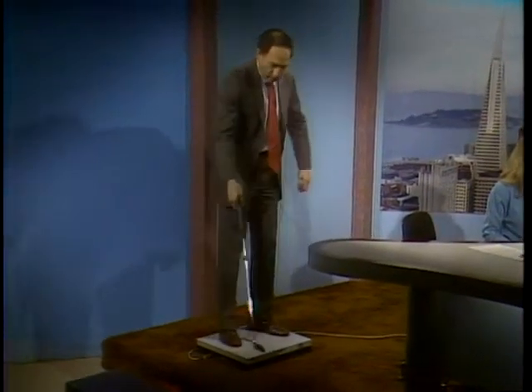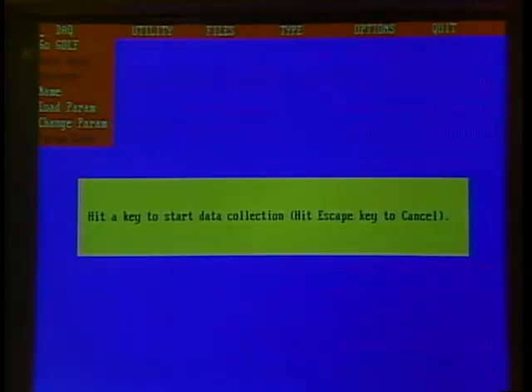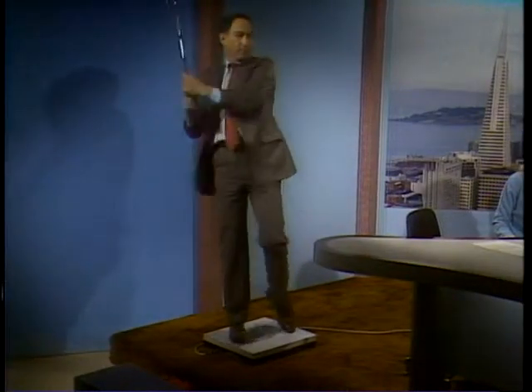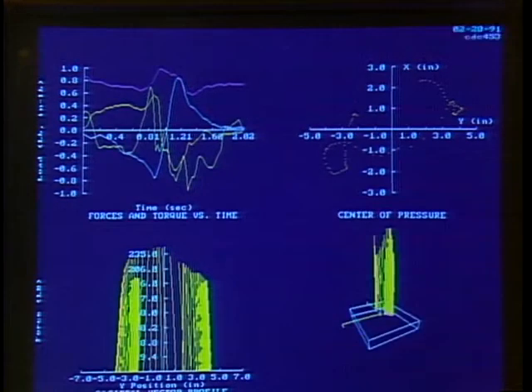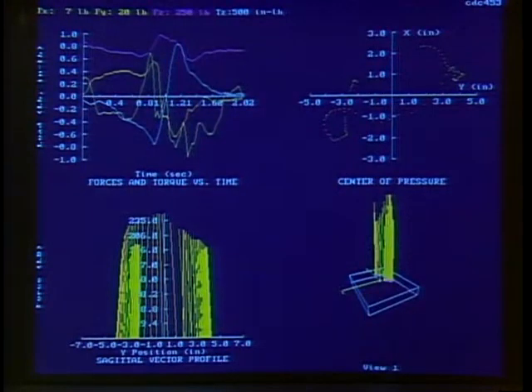Taking a golf swing on the force platform shows how the center of pressure travels forward as the swing goes forward and back as you relax. A professional golfer could use this information to optimize technique, and golf club companies are interested in using this technology. That concludes our look at computers and sports. Stay tuned for this week's computer news.